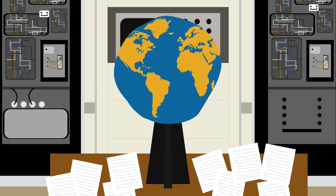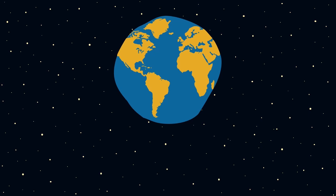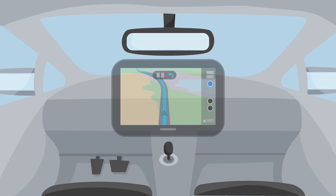GPS technology relies on this model combined with satellite data in order to determine the position of a receiver, such as the sat-nav in your car, allowing you to plan and follow routes when driving or walking somewhere new.